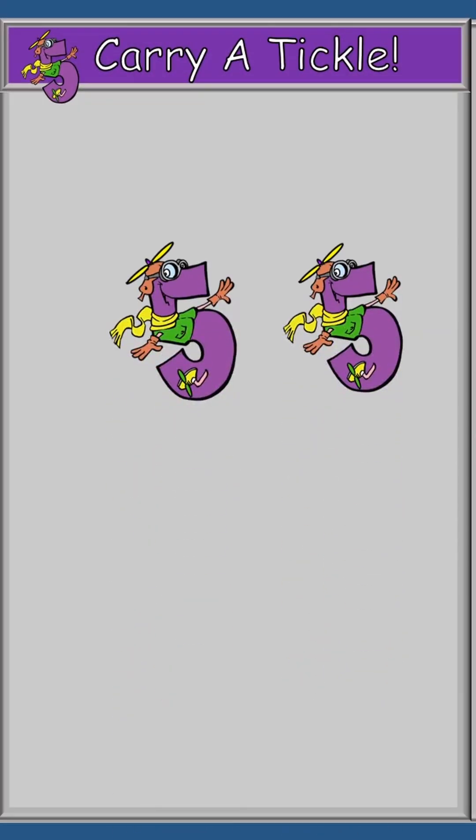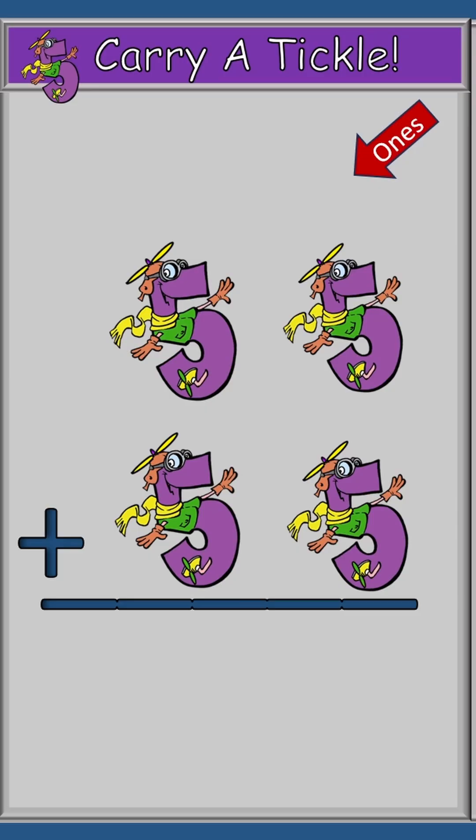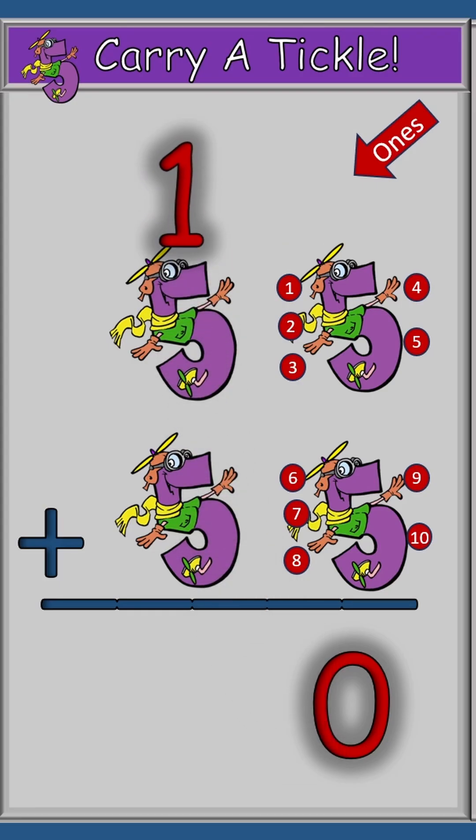Now for the exciting problem where we learn how to count and carry a tickle. So we have 55 plus 55. We're going to start in the ones row and count up those tickles: one, two, three, four, five, six, seven, eight, nine, ten. And ten is our answer. But we don't have room for two numerals, so we're going to take the one and move it over into the tens row and count it there.